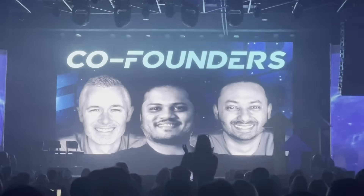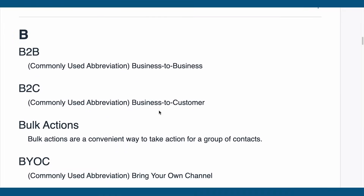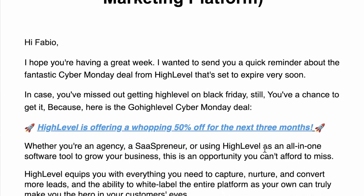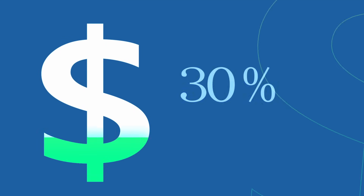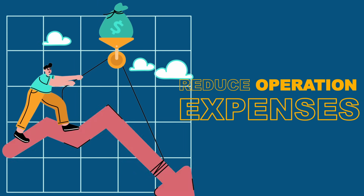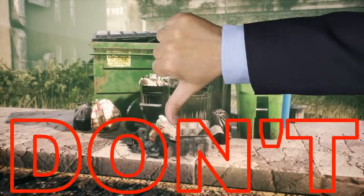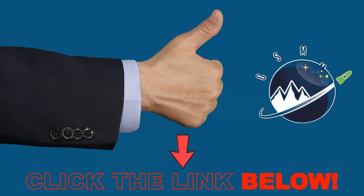High Level is an all-in-one sales and marketing platform with over 300 plus features. The complexity of technical terms, intricate functionalities, and advanced automation capabilities may cause new users to struggle to navigate the platform effectively to implement strategies for revenue generation or reduce operations expenses. Don't waste days, weeks, or resources trying to learn high level on your own — click the link below and let our experts handle it for you.